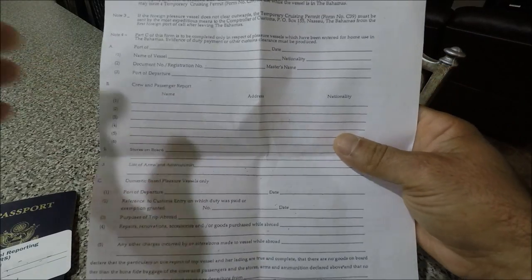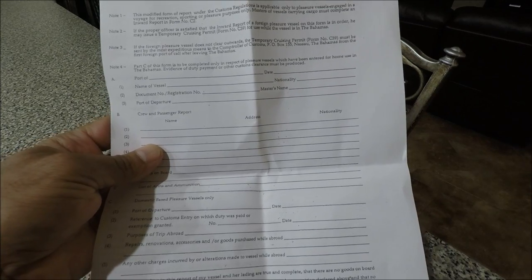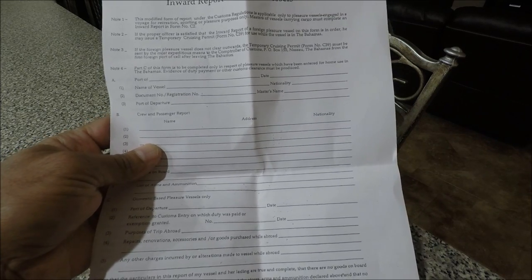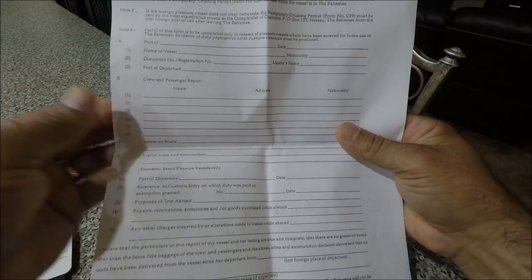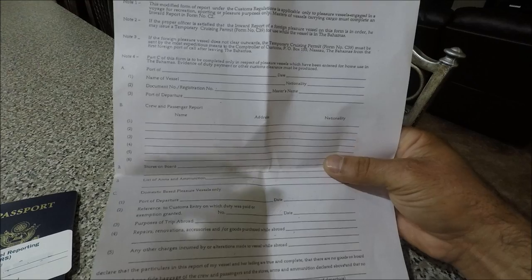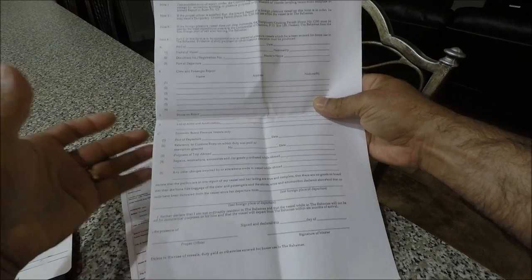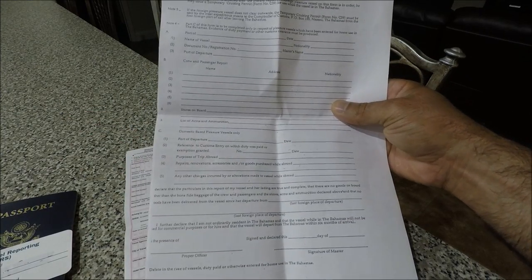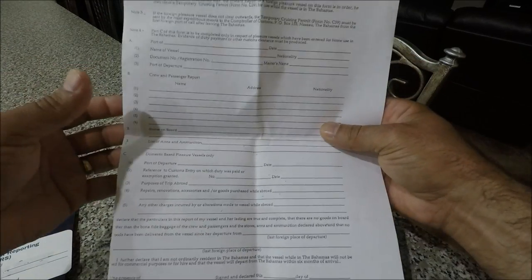Every time I get to the Bahamas, I ask them for all the forms so I can fill them out before my next trip. If you get there and have to fill all these forms on the spot, it takes about 30 to 45 minutes. You can print them from bahamas.com, but remember these are legal-size forms, so your printer needs to handle legal paper. I recommend always asking for a copy when you're there — take it home and fill it out before your next trip.